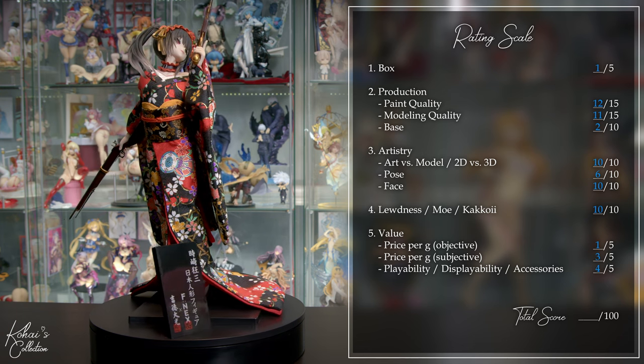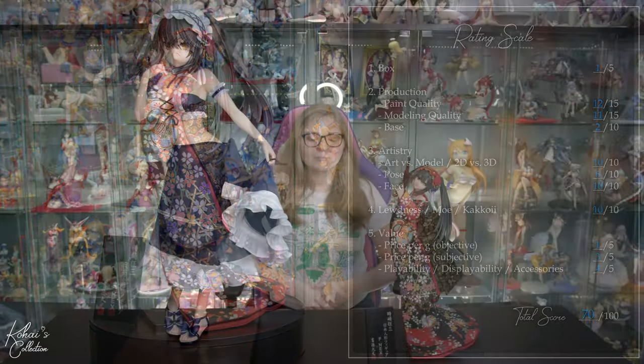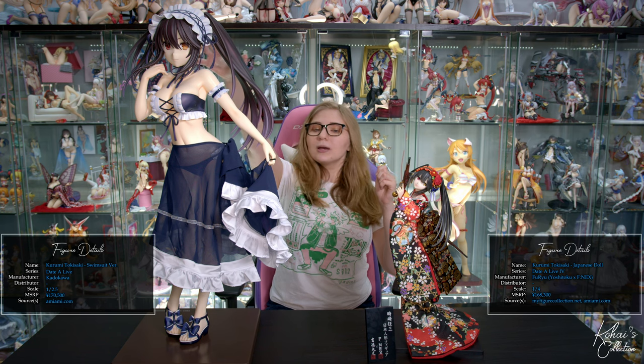This brings the total for the Kurumi Japanese doll to a 70 out of 100. This year we've been fortunate to obtain the two most expensive Kurumi figures thus far, which also happen to be our two most expensive figures in the collection. The 1/2.5 scale Kurumi is 2,000 yen more expensive than this one, but we gave her a 49 out of 100, while this Kurumi scores 70 out of 100. So the question is: if you were spending the money, would you rather have quantity or quality? These two figures are part of Senpai's collection, but if I were personally spending the money, I would spend it on this one without a shadow of a doubt — it's in a different class of its own.